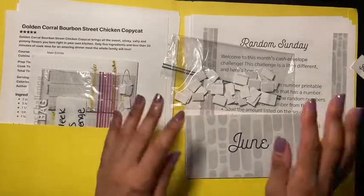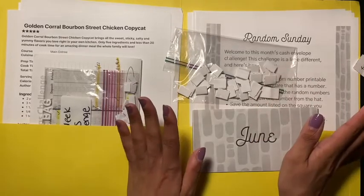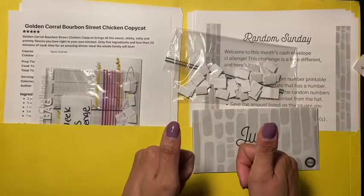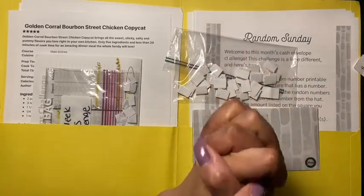So that's my two challenges that I am doing. I hope you guys like this type of video — please give me a thumbs up, don't forget to share, subscribe, and I'll see you in the next video!